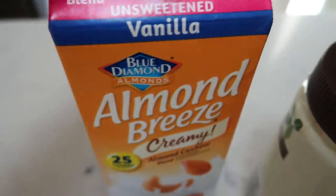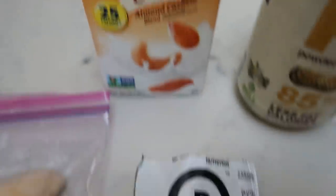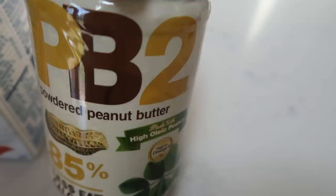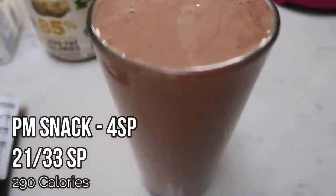I also added one cup of Almond Breeze Creamy Almond Cashew Milk for one point, the protein powder is two points, and two tablespoons of PB2 for one point — a four smart point milkshake. Literally, you guys, this is a milkshake.